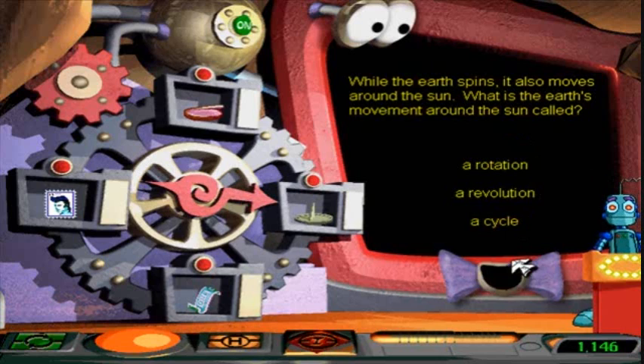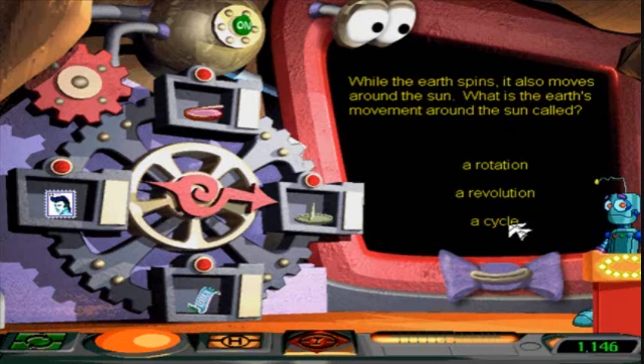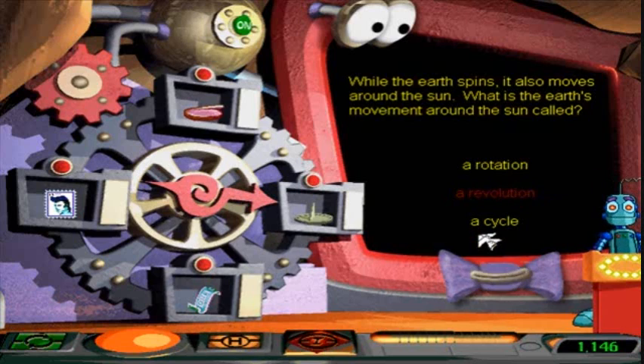Cycle. No, try again. Yes, a cycle could apply to that. A Pokémon Battle Revolution. That's right! The earth revolves around the sun! Coincidentally, you could also call it a cycle!